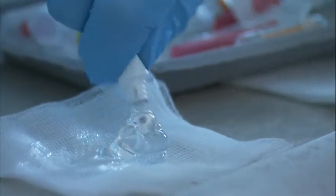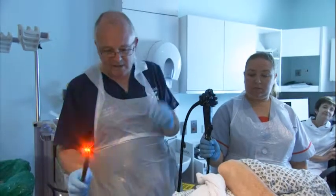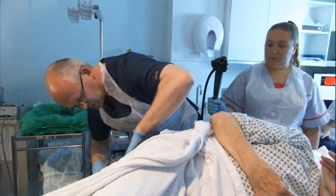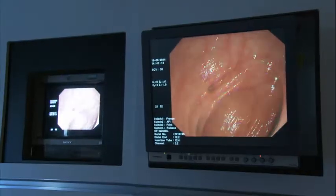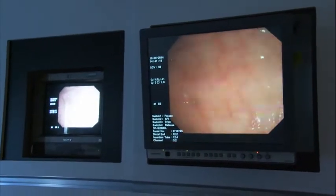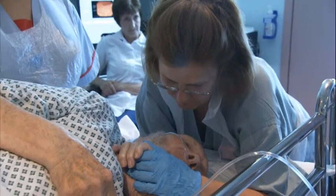In endoscopy, OptiLube makes an enormous contribution to patient safety and comfort. We'll now be able to insert that into the gentleman's anal canal. The dangers of not using any lubricant, in addition to just it being more uncomfortable for the patient, is that you can cause local trauma.